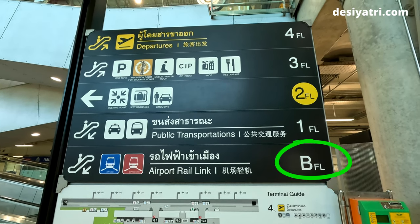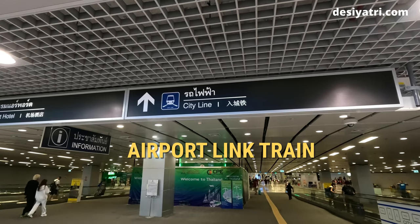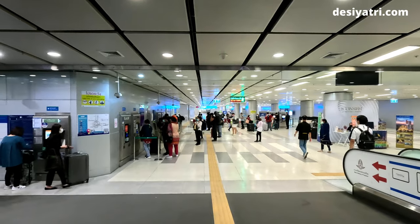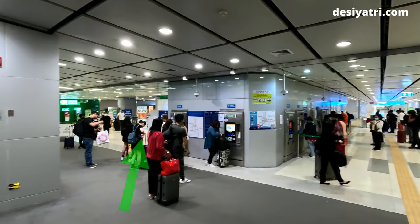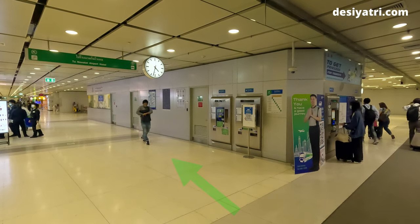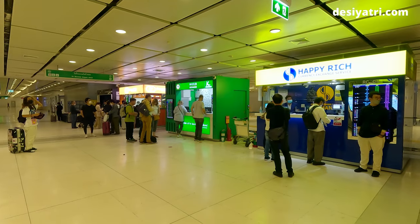You need to go to Level B, the basement level of the building. This is where the airport train station is located. Instead of going towards the airport train ticket area, turn left in this direction and walk a little. Behind the ticketing area, you will come to a way which leads to the exchange counters.